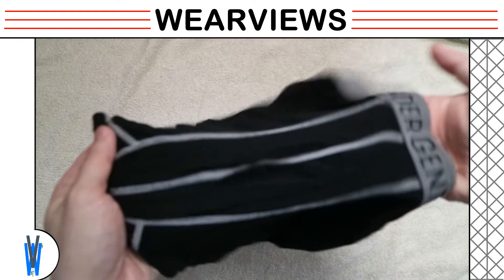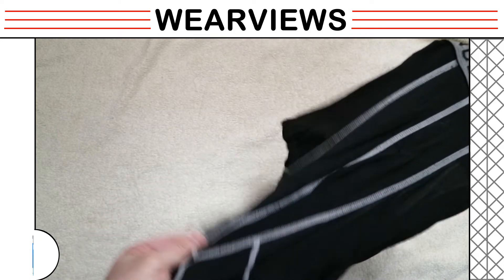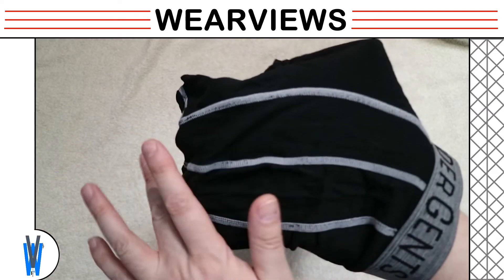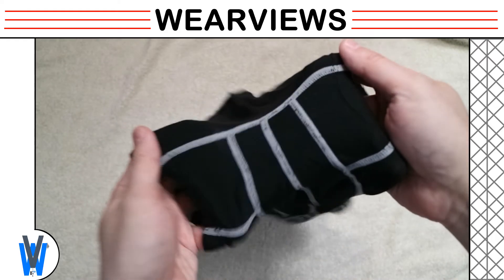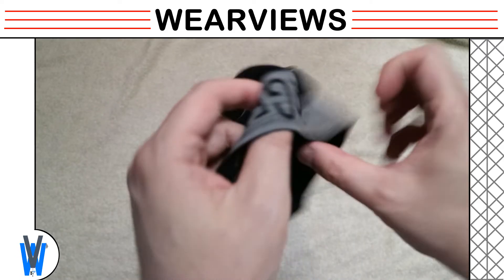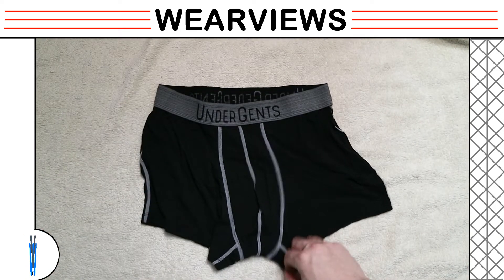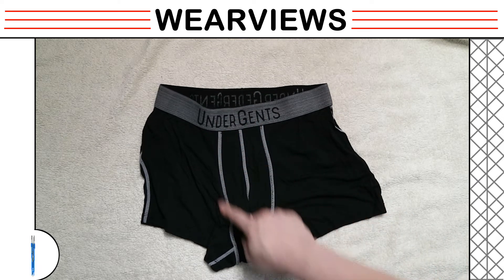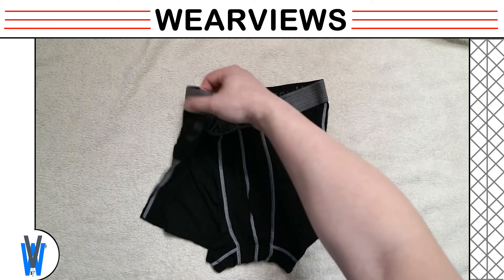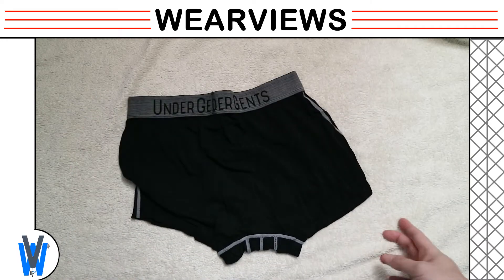Looking closely at the pouch, the white contrast stitching is easy to see. You'll notice the stitches are flat but also have black pieces sticking out — I would have expected better stitch quality at this price point. There is an inseam gusset for a better fit, and the pouch intersects with the gusset to reduce chafing for well-endowed guys. The front and back panels are stitched together on the sides and the inseam gusset area. The back panel has no stitches, which UnderGents says provides backside comfort.